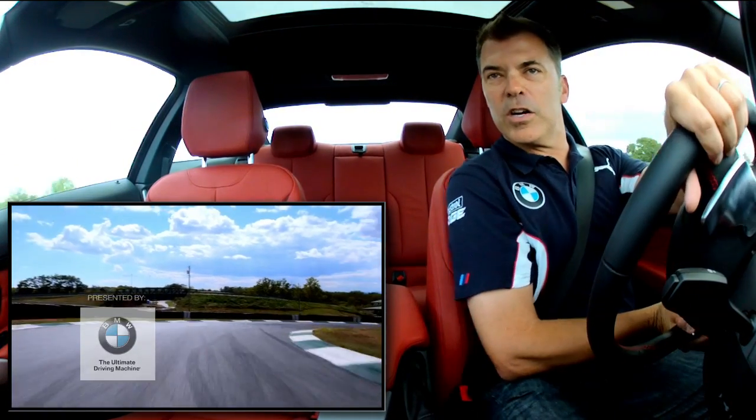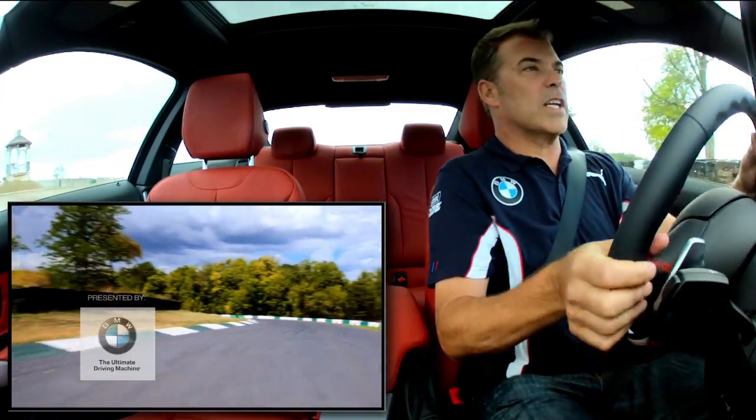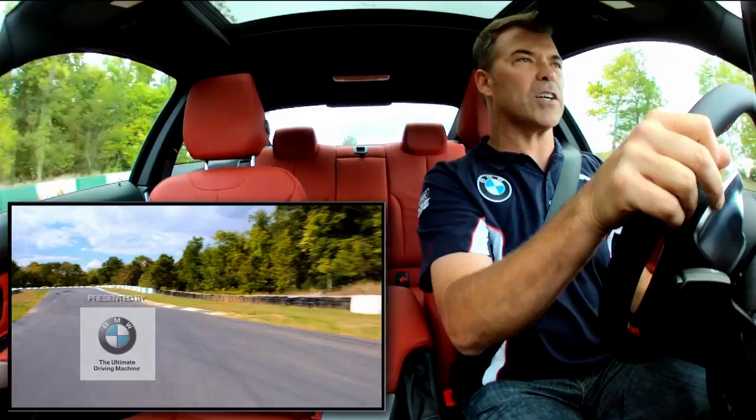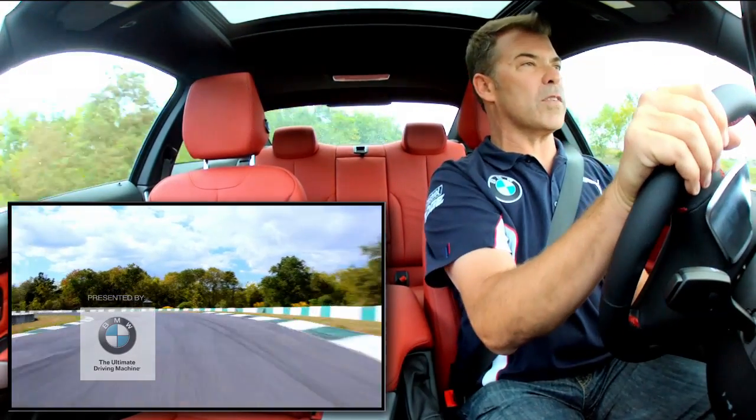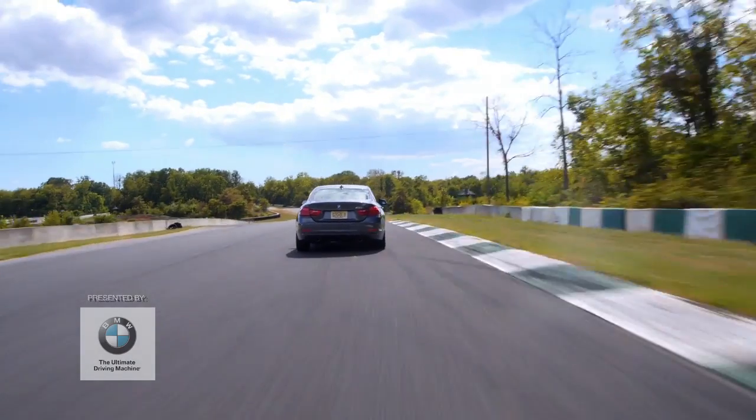Another really fun section here — long, sweeping corner. A lot of times they call these carousels; it's a right-hander, then it goes right back into a left. So you really got to be patient. Place the car. And listen to the engine on this 435. Another kind of a late apex. A little curb. And now hammer down.